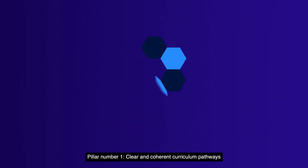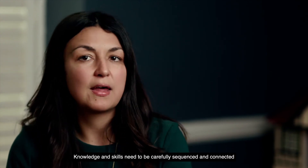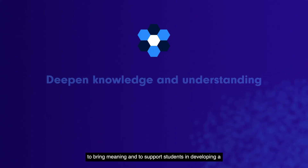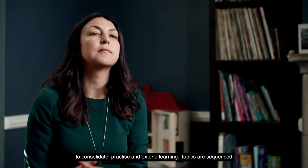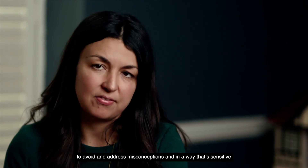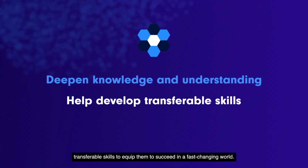Pillar one: clear and coherent curriculum pathways. The Oxford Smart Curriculum provides clear and coherent curriculum pathways, supporting transition and facilitating progress. Knowledge and skills need to be carefully sequenced and connected to bring meaning and to support students in developing a deep understanding of a subject. Within a knowledge-rich framework, we embed opportunities to consolidate, practice and extend learning. Topics are sequenced to avoid and address misconceptions and in a way that's sensitive to cognitive load. The Oxford Smart Curriculum will support learners to develop transferable skills to equip them to succeed in a fast-changing world.